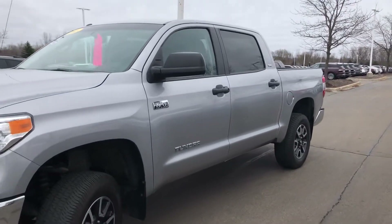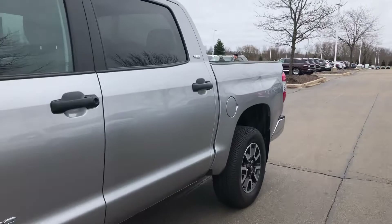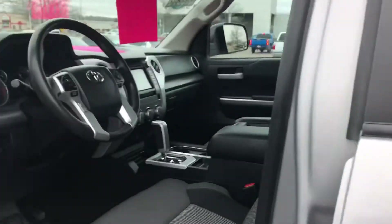The vehicle's been fully inspected by our factory certified techs. Clean Carfax history report — it did receive new front brake pads and rotors during our recondition process.